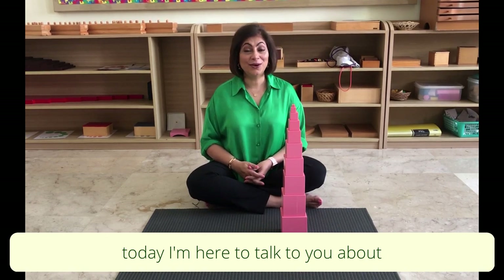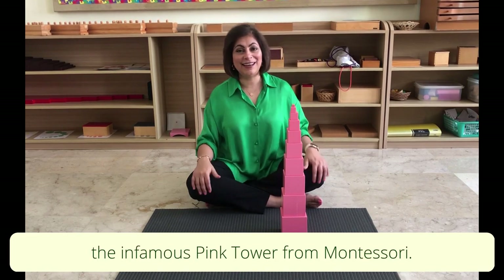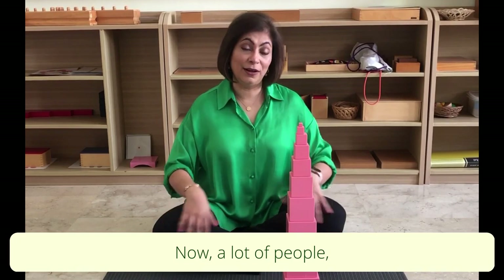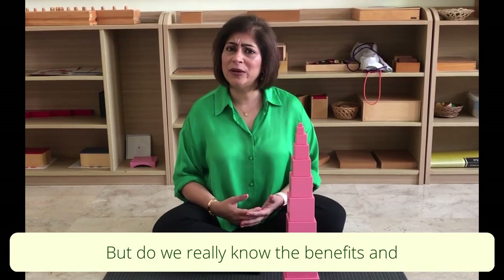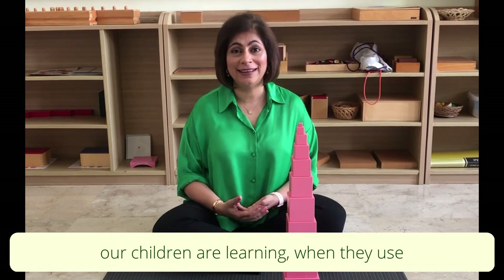Today I'm here to talk to you about the pink tower — the iconic, the infamous pink tower from Montessori. A lot of people, pretty much everybody, has heard of the pink tower, but do we really know the benefits and what goes behind this tower, what our children are learning when they use it?